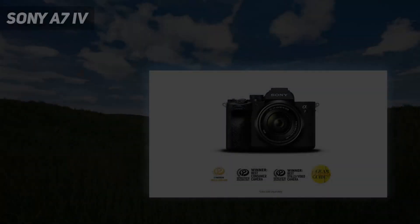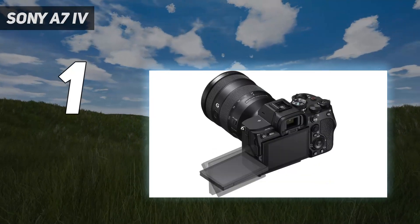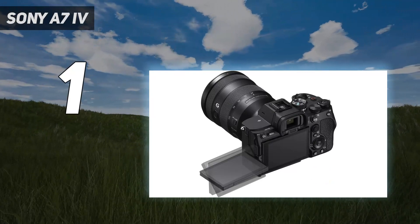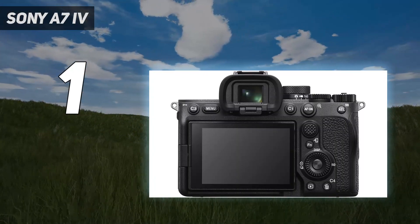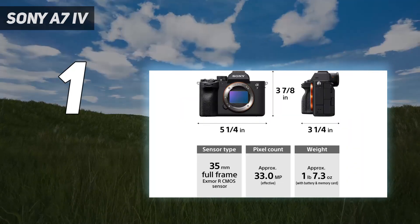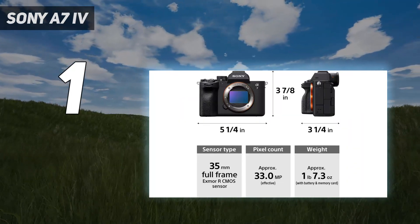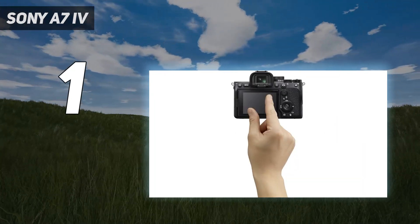And number 1: the Sony A7 IV. Following Sony's fantastic A7 III was never going to be easy, but the A7 IV is a worthy successor. Equipped with a new 33MP sensor that's solid for both stills and video, it's a compelling mirrorless option for hybrid shooters. In our review, we called it a brilliant blend of photographic power and video versatility.